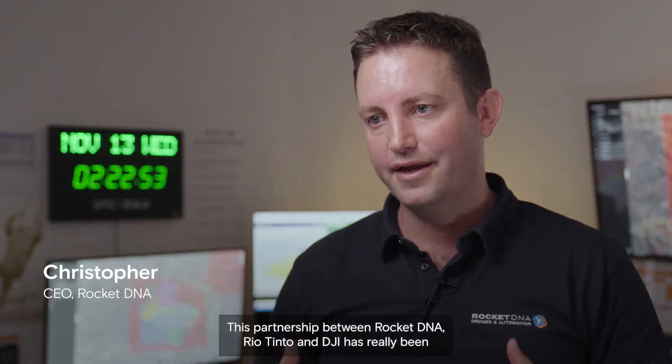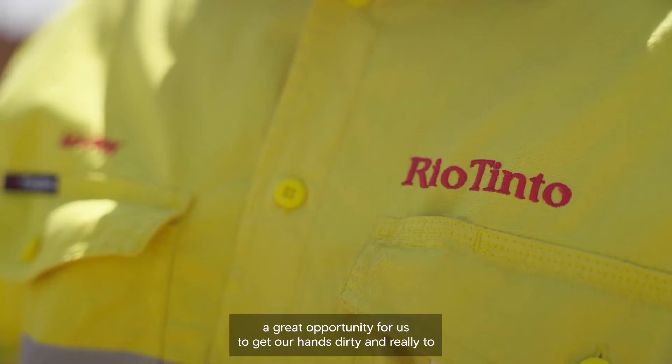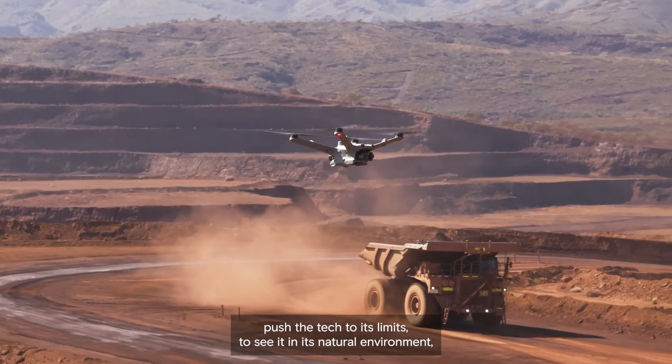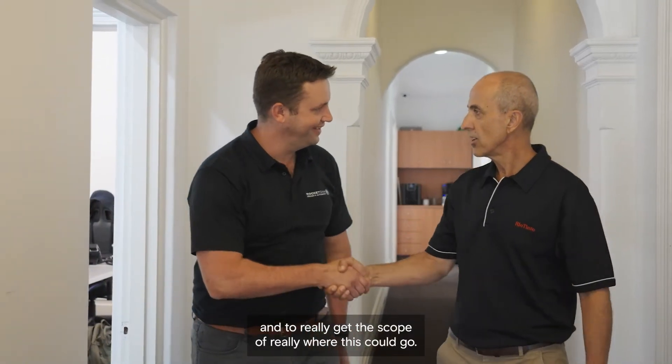This partnership between RocketDNA, Rio Tinto and DGI has really been a great opportunity for us to get our hands dirty and really to push the tech to its limits — to see it in its natural environment, to understand the requirements and to really get the scope of where this could go.